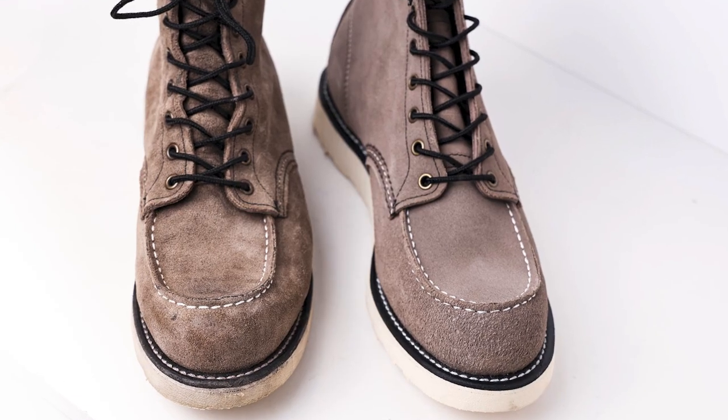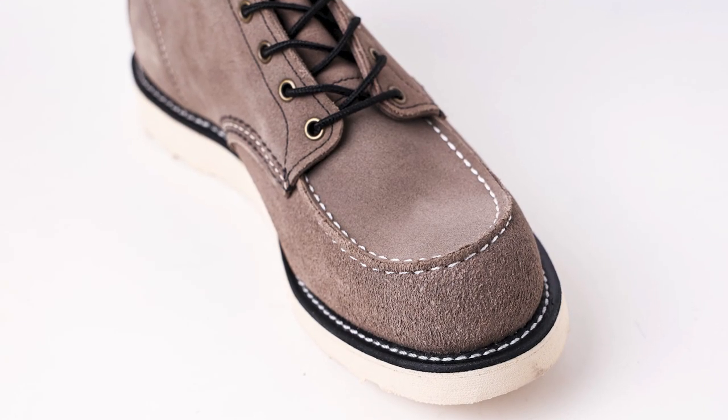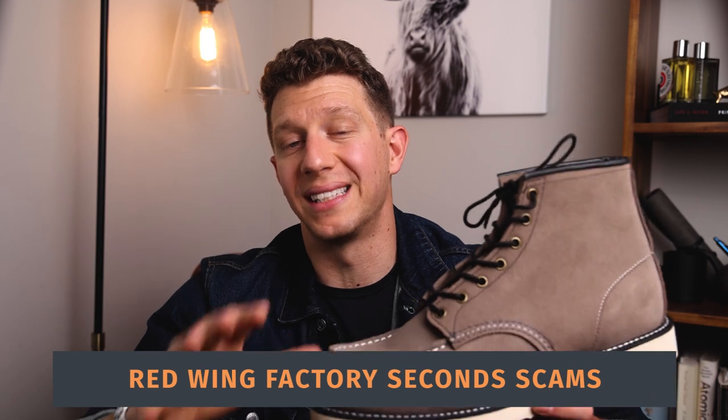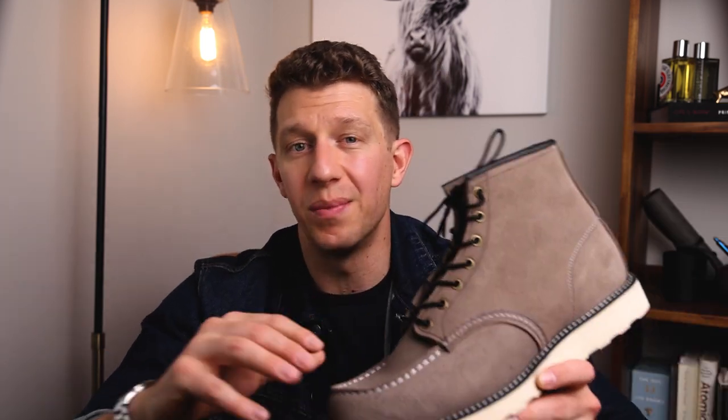So should you get Red Wing factory seconds? I say if you're looking to get your first pair of Red Wing boots, I wouldn't wait for factory seconds — just get the pair that you want now, because even at full price, you're not going to regret it. Now, I got to say, I was almost fooled by a site that claims to be a USA outlet version of Red Wing's online store.